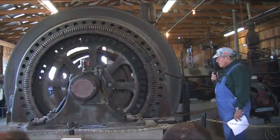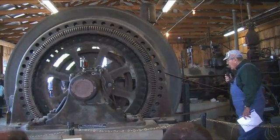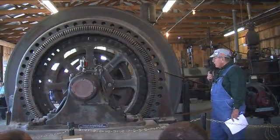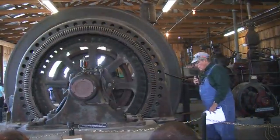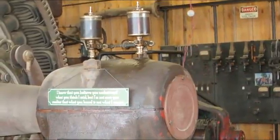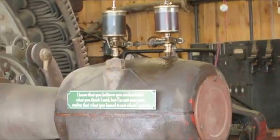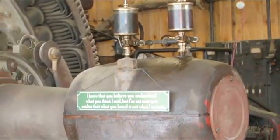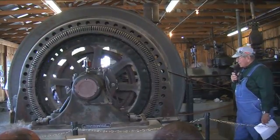The steam engine is a single-cylinder, 300-horsepower engine and it drives an alternator — this big assembly right here. The alternator is designed to put out 2,300 volts, 3-phase, 50 amps per phase. It is here at idle, running at about 12 to 13 RPM right now.